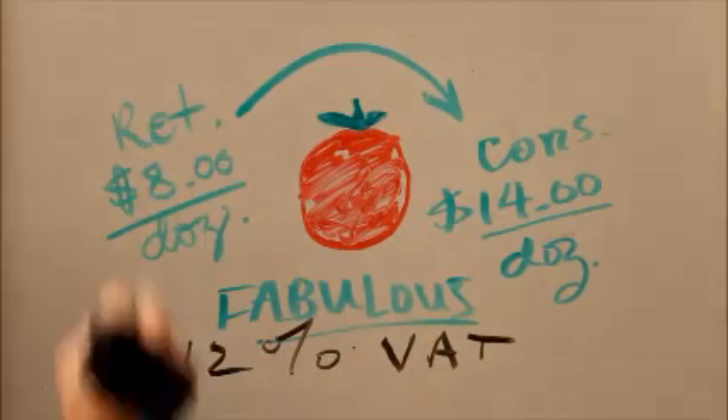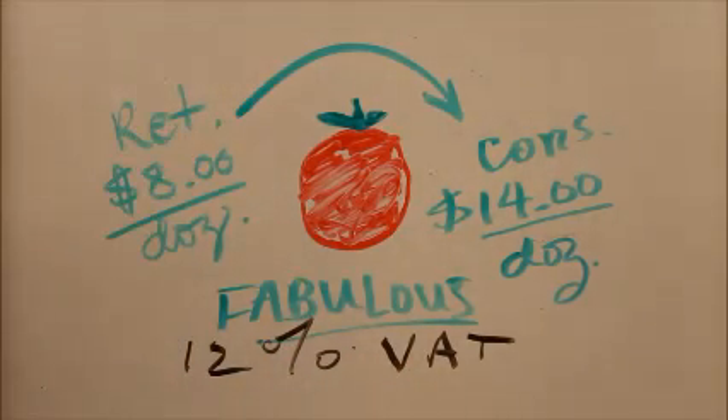Now we have a retail store that sells these tomatoes to consumers. The retailer has paid, in effect, $8 a dozen for the tomatoes, and it'll charge the consumer $14 a dozen.